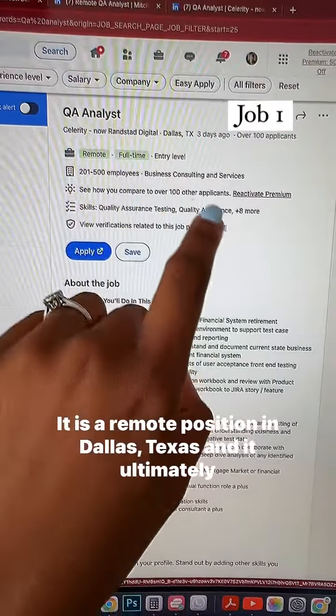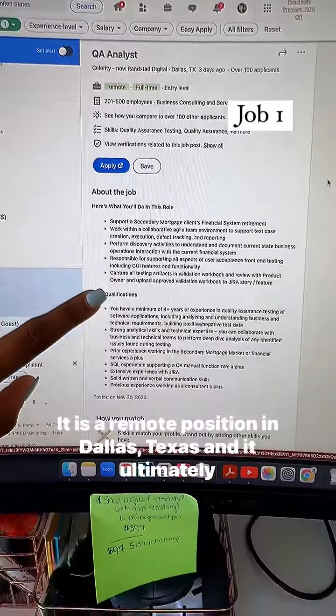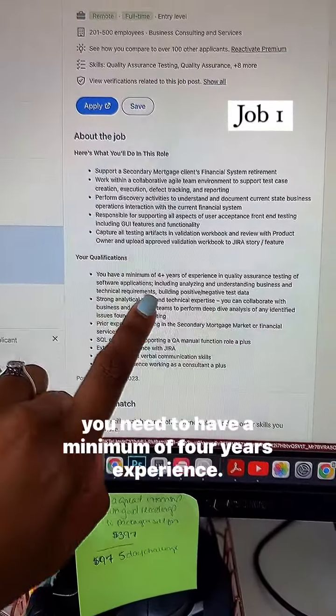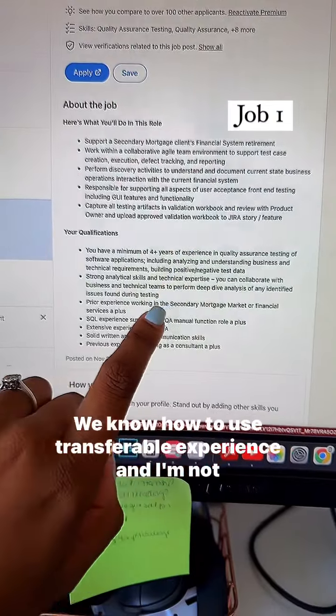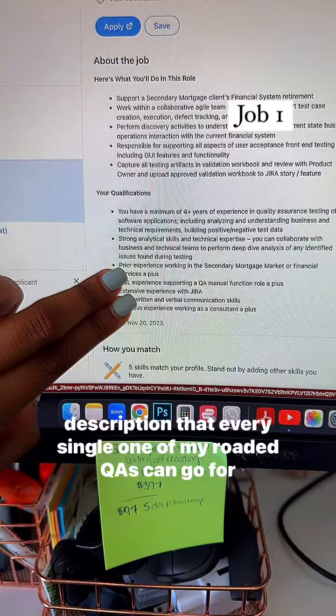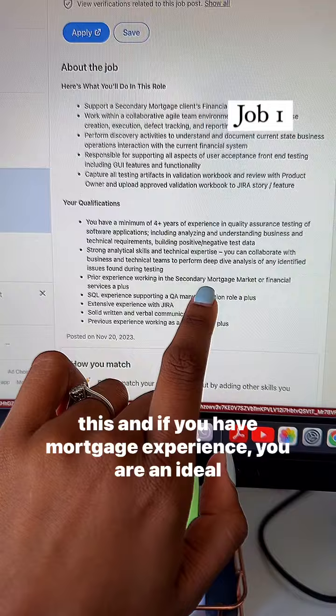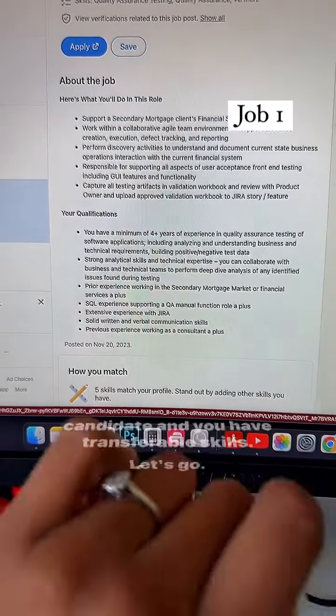It is a remote position in Dallas, Texas. And ultimately, you need to have a minimum of four years experience. We know how to use transferable experience. This is such a simple job description that every single one of my Road to QA'ers can go for this. And if you have mortgage experience, you are an ideal candidate and you have transferable skills.